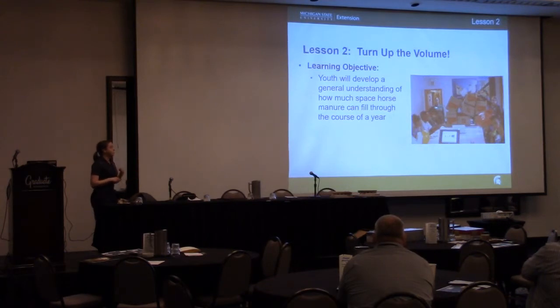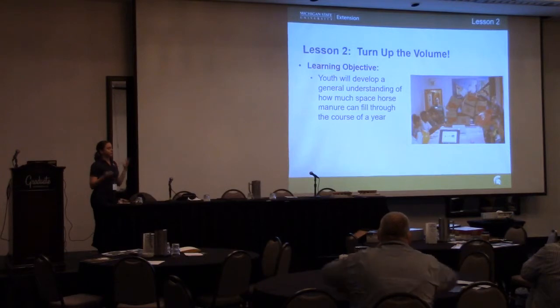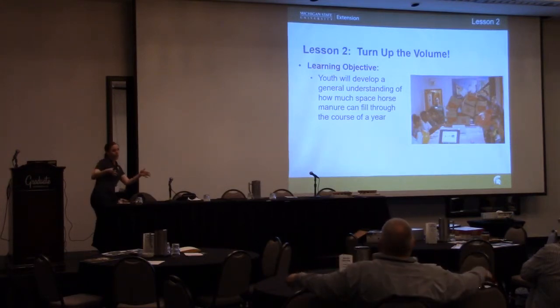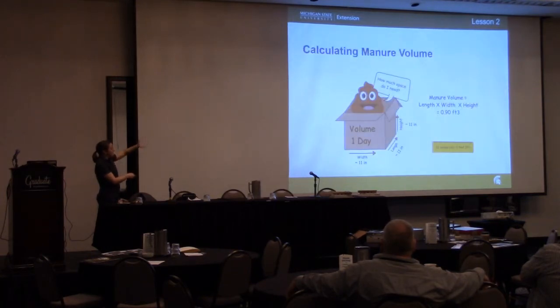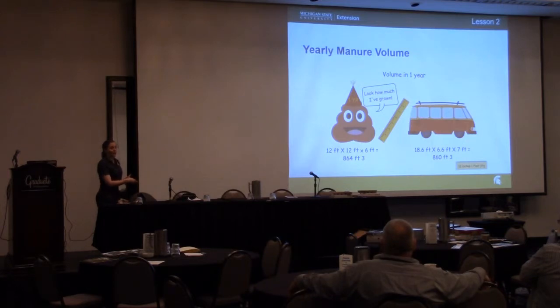We help them understand the weight of that manure and do comparatives using a 50-pound feed sack, a 20-pound birdseed bag, and a 5-pound bag of candy — candy is very popular with both adults and kids. We also help them understand not only the weight but the size — how much does that actually take up? We go through it with boxes and balloons, showing them it's a pretty large volume that these horses produce in manure alone, not even including bedding. We put it in perspective: one horse producing this, and most of them have two to five horses on average.